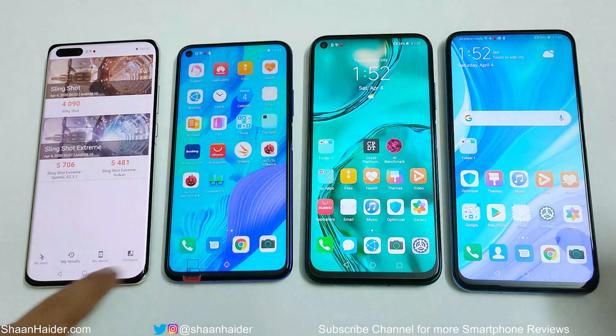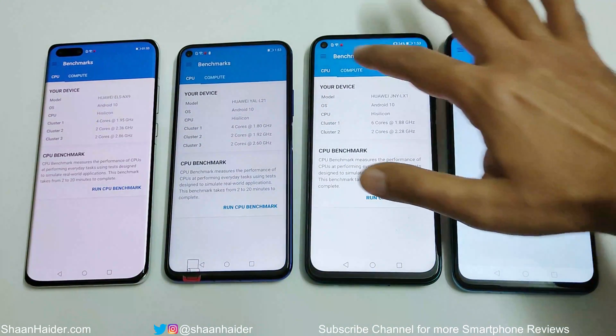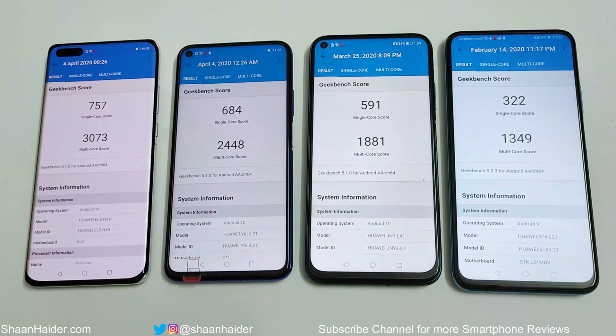Now let's look at Geekbench 5, which is divided into CPU and Compute sections, with CPU split into single-core and multi-core. Once again, the P40 Pro wins in both single-core and multi-core, followed by Nova 5T in second, Nova 7i in third, and Y9s in fourth. The benchmark scores confirm the expected performance hierarchy of these chipsets.